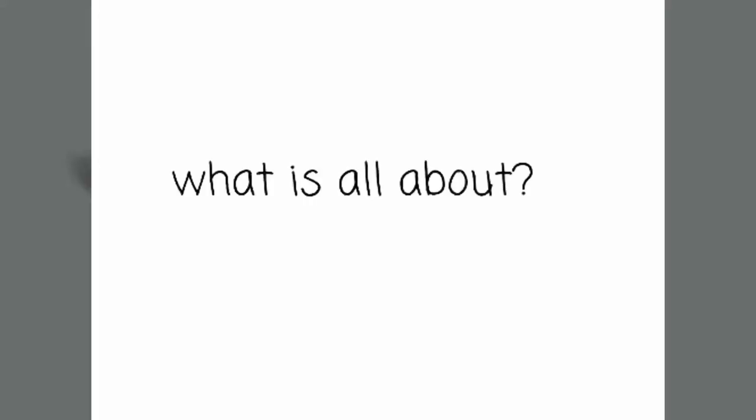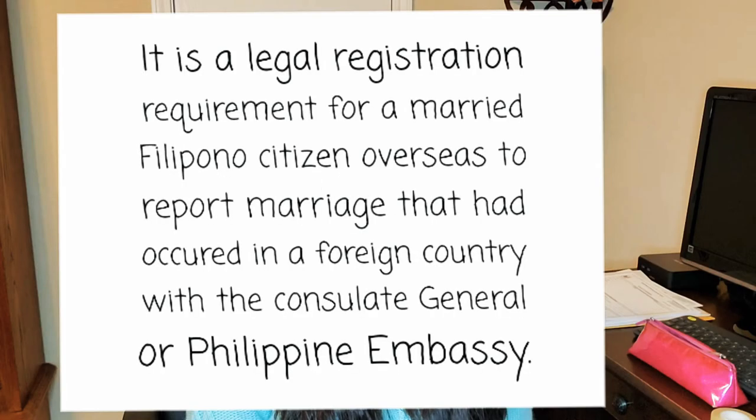Before anything else, I'm not an expert on this. I can only give you some information based on my experience and some of my friends' experience. If you have any questions, just comment down below and I'll try to answer based on my experience. If I can't answer, you can search, email, or call the Philippine consulate.